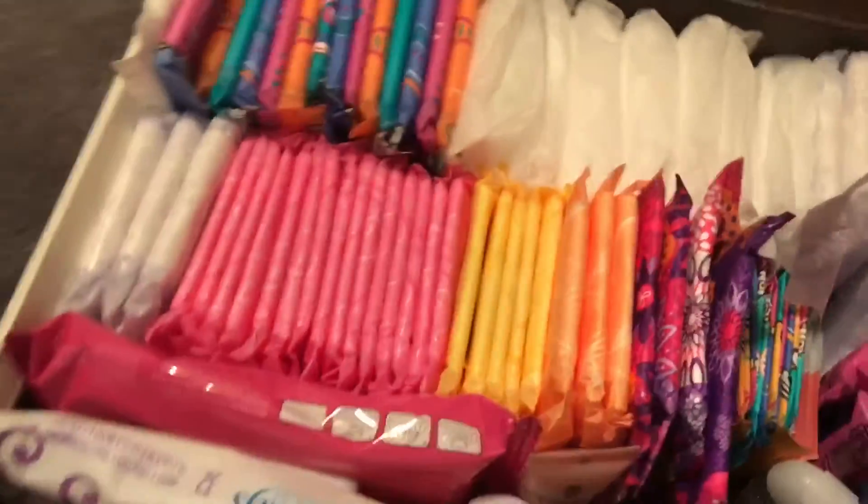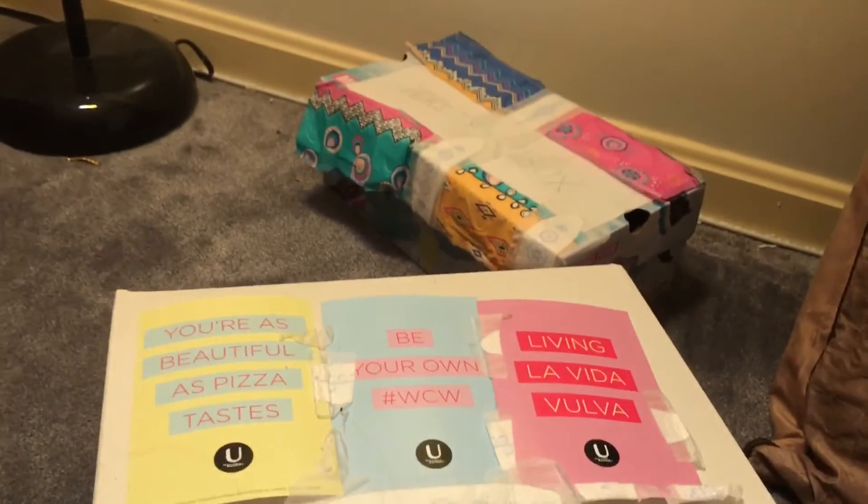So this is the overview of my period boxes — both of them. Thank you so much for watching this video. Please comment, request, like, and subscribe. I can do lots of advice anywhere from boys to periods to just different girl topics — I'd love to do anything you girls request.